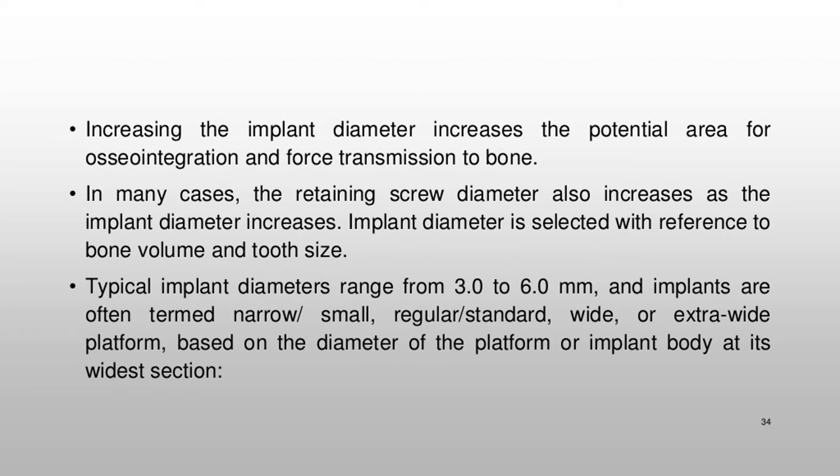Increasing the implant diameter increases the potential area for osseointegration and force transmission to bone. In many cases, the retaining screw diameter also increases as the implant diameter increases. Implant diameter is selected with reference to bone volume and tooth size. Typical implant diameters range from 3.0 to 6.0 mm, and implants are often termed narrow/small, regular/standard, wide, or extra-wide platform, based on the diameter of the platform or implant body at its widest section.